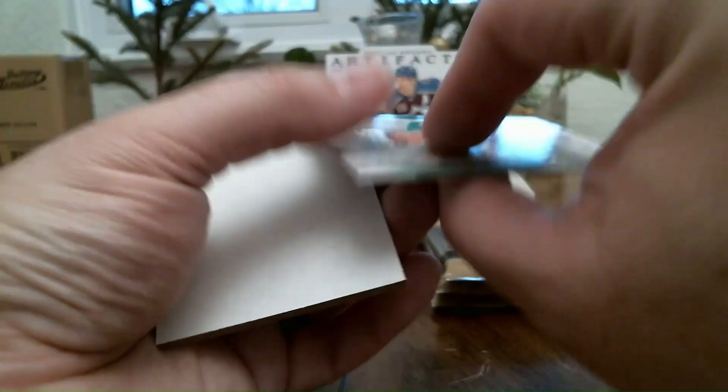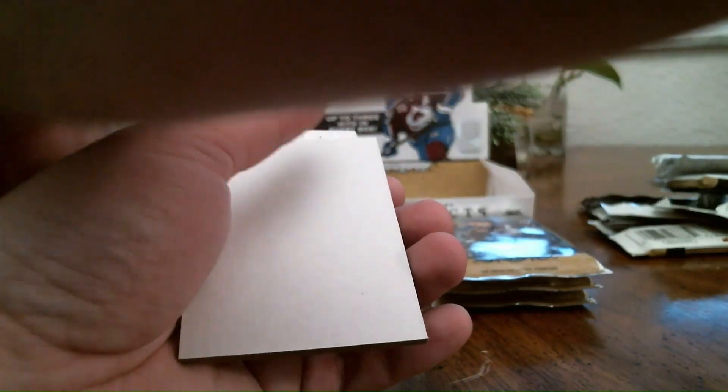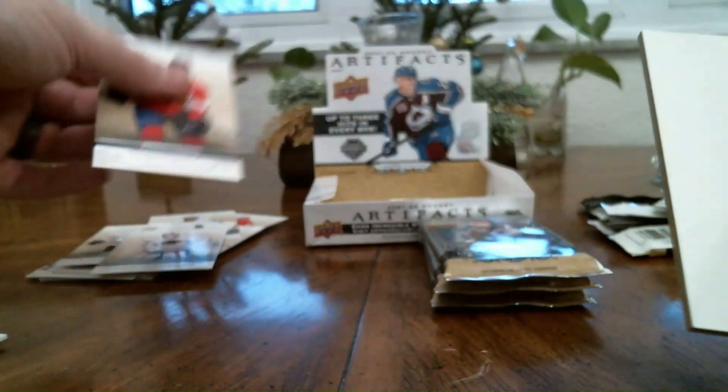Also got an AFTK card — that's kind of cool — and Keith Yandle.